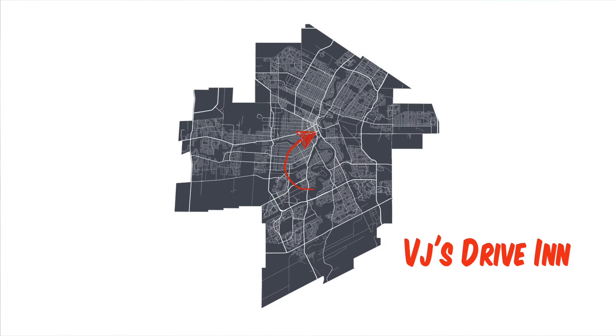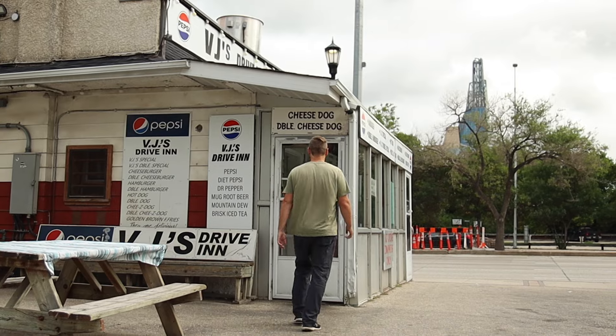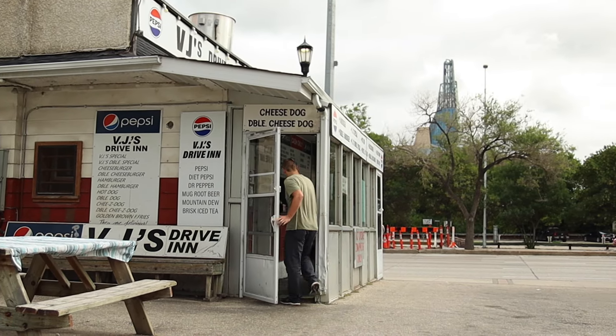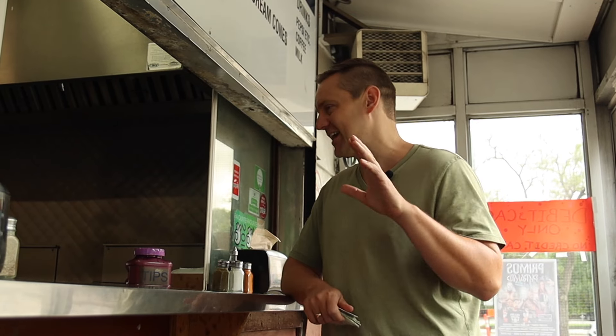The next place that we're going to is VJ's Drive-In, located at Broadway and Main, and the burger that's been recommended to me here is the VJ's Special. See you there. Can I get a VJ's Special? Yeah. That's it? That's it, yeah.